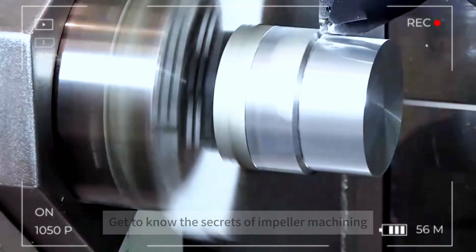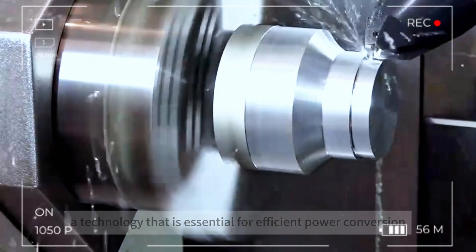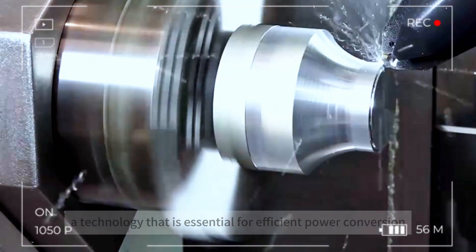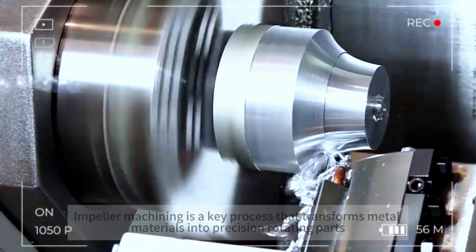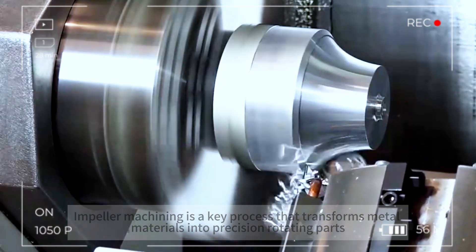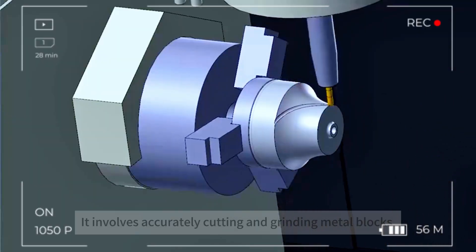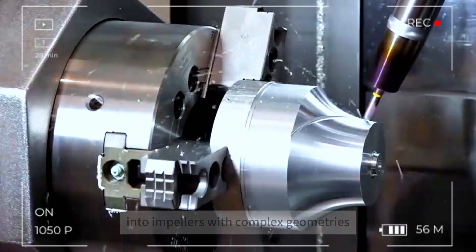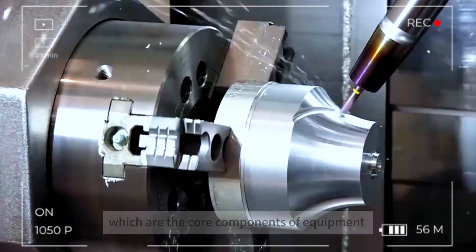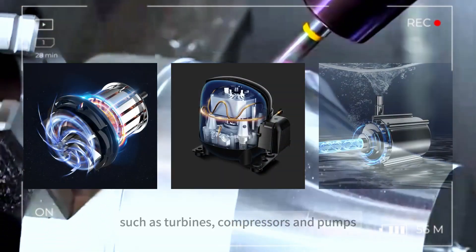Get to know the secrets of impeller machining, a technology that is essential for efficient power conversion. Impeller machining is a key process that transforms metal materials into precision rotating parts. It involves accurately cutting and grinding metal blocks into impellers with complex geometries, which are the core components of equipment such as turbines, compressors, and pumps.